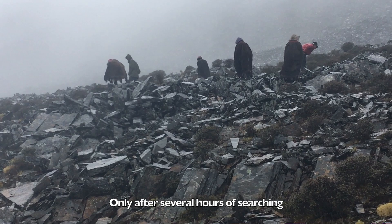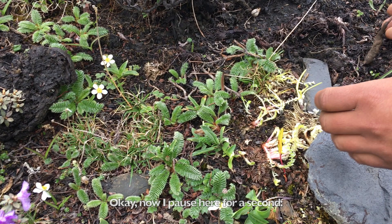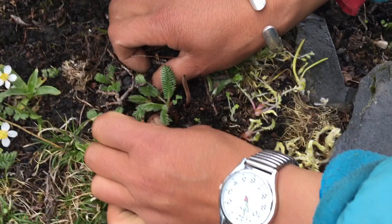Only after several hours of searching, a harvester found one caterpillar fungus. Now I'll pause here for a second — can you try to see where the caterpillar fungus is? Here you go!